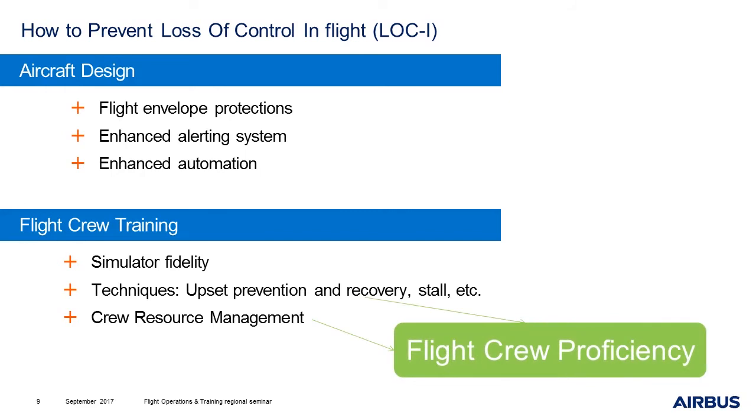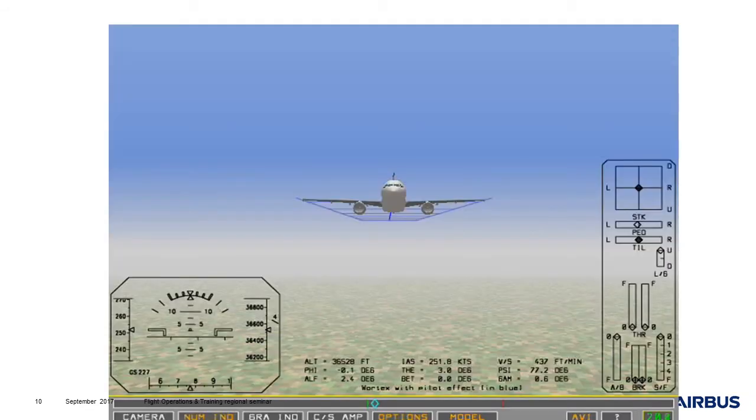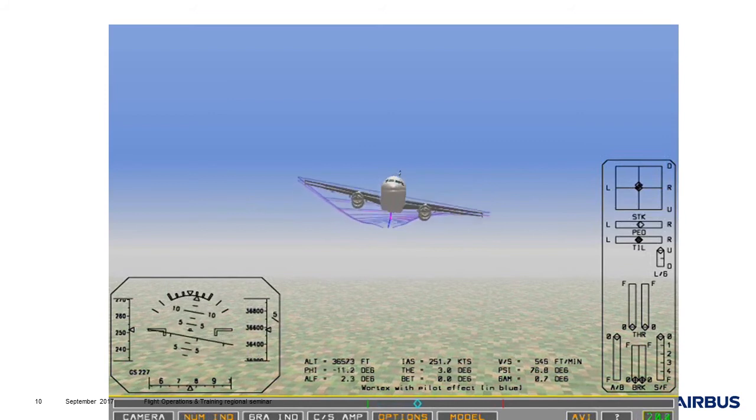The two last points are directly linked to flight crew proficiency. So, what should be avoided? We will have a look at a small video now. The video I'm going to show you was made from a real event. You will see that the aircraft enters into turbulence. We will have a look at the video two times. You will see that there are two different aircraft representing two different things. Let's first have a look at the video. You can focus here on the top right, which is the position of the joystick.